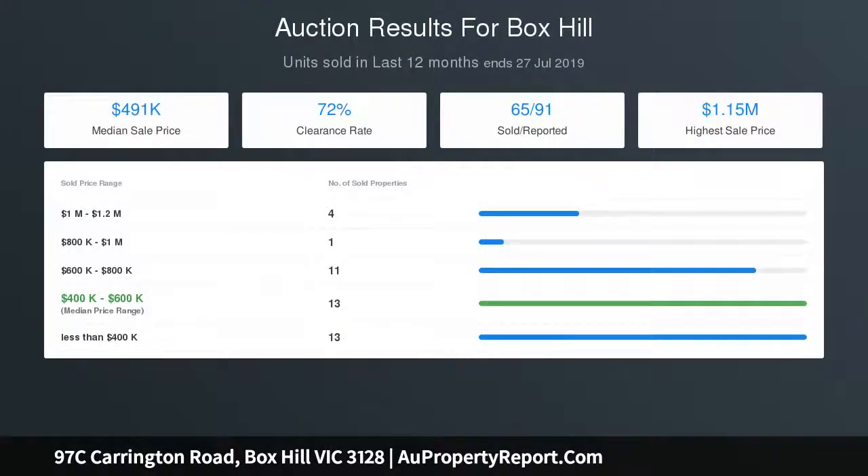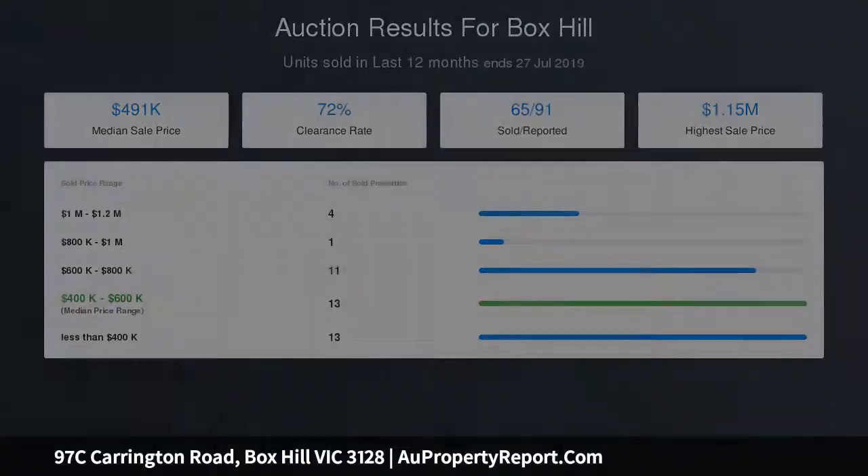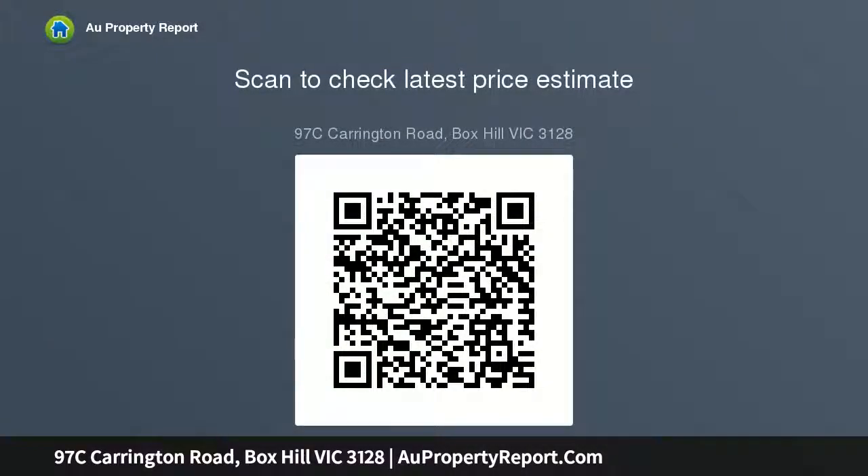Complementing the downstairs dimensions, you'll find a bathroom, toilet and laundry facilities, with the three bedrooms privately placed on the upper level.